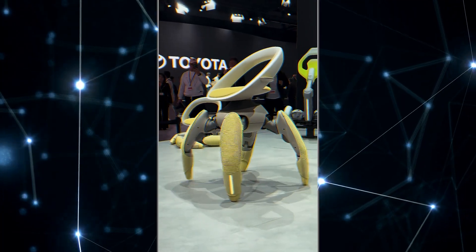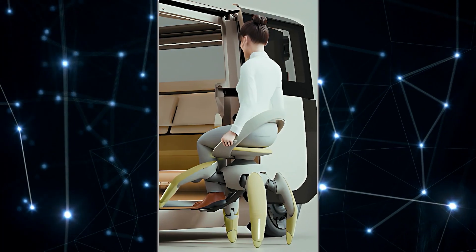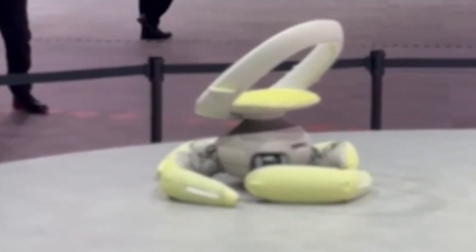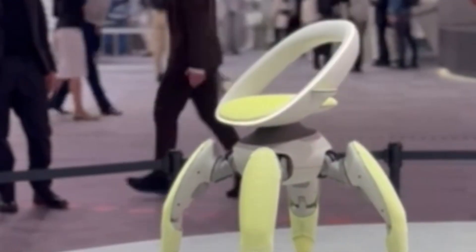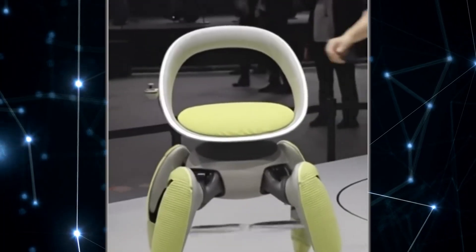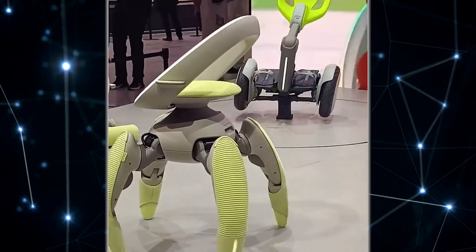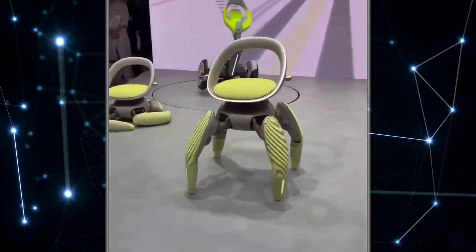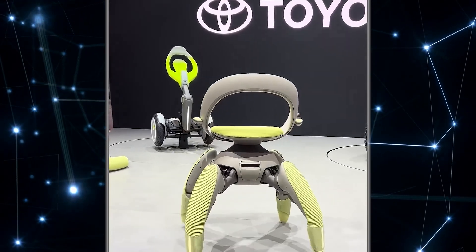The front legs analyze height and pull the chair forward, while the hind legs push and stabilize. The result is motion that's both steady and natural, even on stairs. Walk Me uses LiDAR and radar to detect obstacles, plus weight sensors and an automatic stabilization system to keep the occupant balanced on slopes. It responds to voice commands — you can literally tell it to go faster or change direction immediately, with a manual override via handles if someone wants to steer directly.